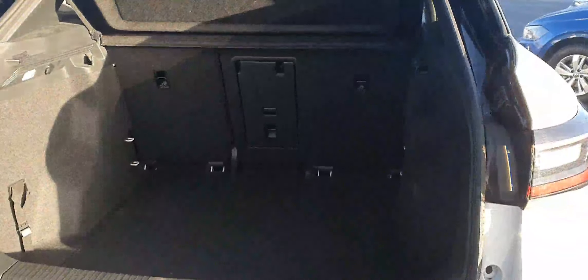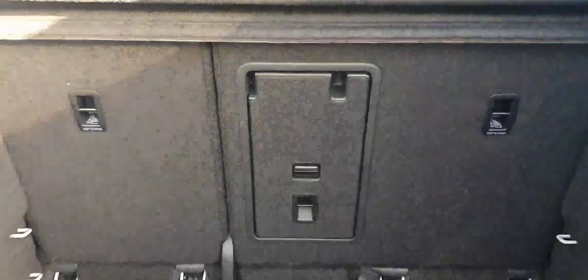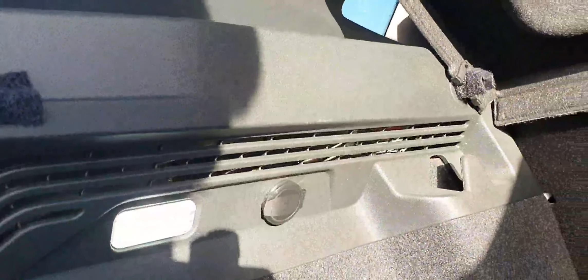Being an SUV, it has a very practical wide deep-opening boot space. Our rear seats, as you can see here, are split in a 60/40 format with a ski hatch in the middle. We also have a 12-volt socket in the rear.